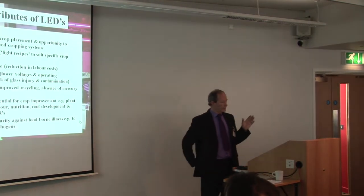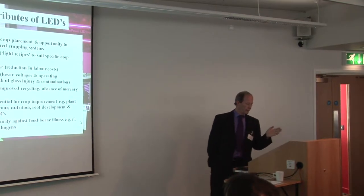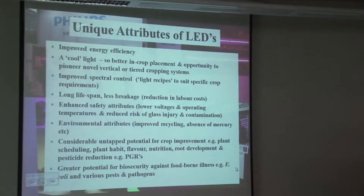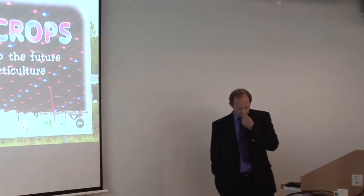Just getting back to LEDs — one key attribute I really want to touch on is spectral control: the concept of creating light recipes to suit specific crop requirements. Each crop will need a specific light recipe. We've always relied on the sun, but at times the plant doesn't need that much light and certainly doesn't need all those wavelengths. There are energy savings to be had by giving the crop the right wavelengths — specifically the right recipe. So there are lots of attributes that are a benefit to crop production.